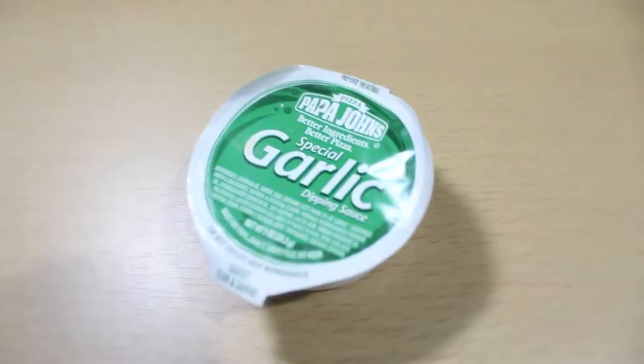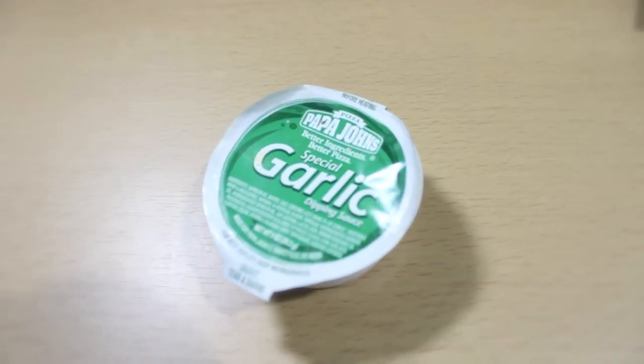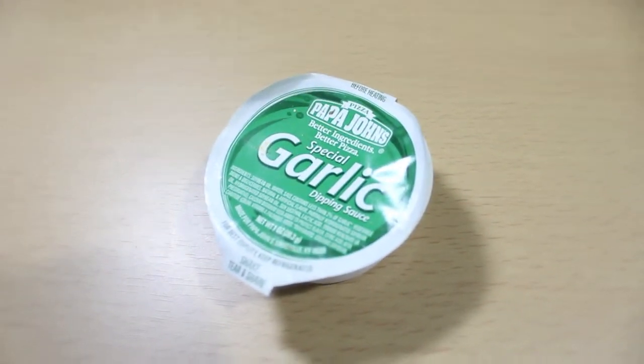I also have to mention another one from the food category because I love to eat. This one is actually a garlic spread from Papachan Pizza. That garlic spread is different from other garlic spreads I've tasted — it's like a mixture of water, garlic, and some other ingredients. I don't know how they made it, but it was so tasty.